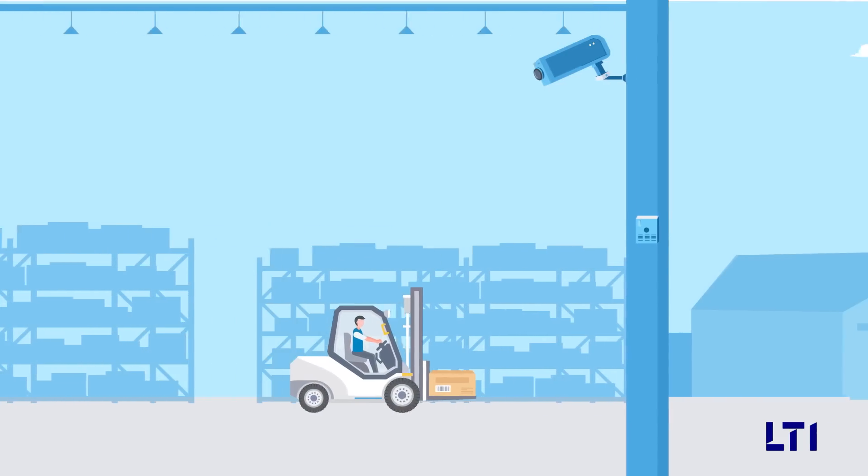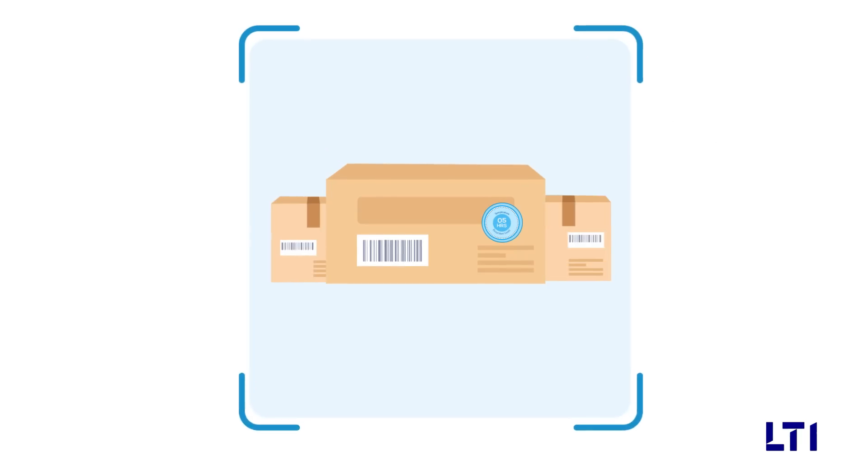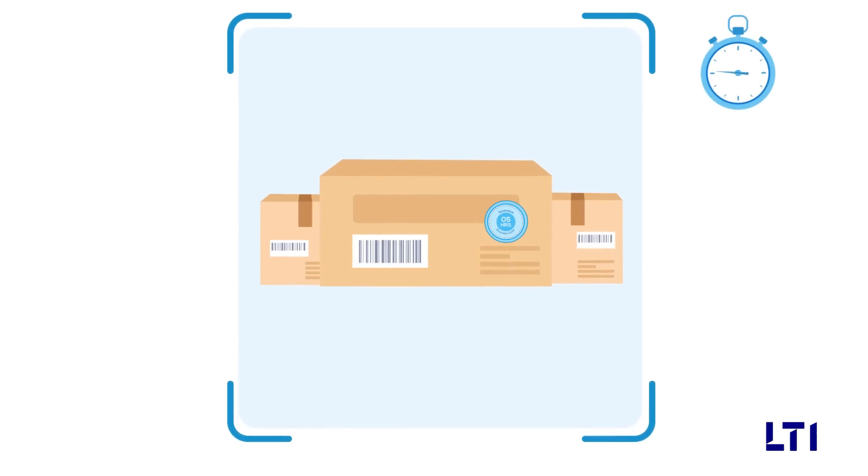Containers are tagged with unique license plate numbers and sensors are put on the warehouse doors. Whenever these containers are moved in and out, unique license plates are automatically read to establish time duration for temperature excursion.